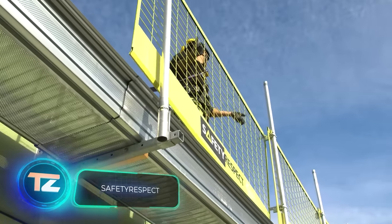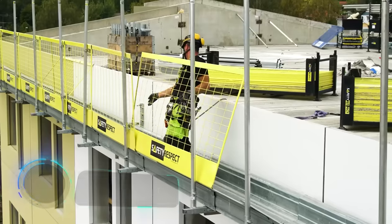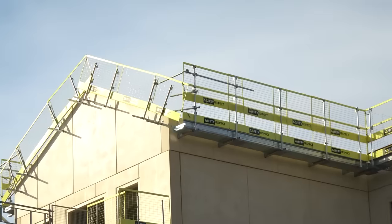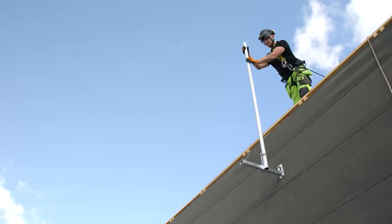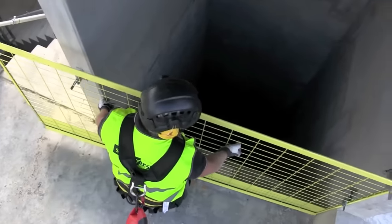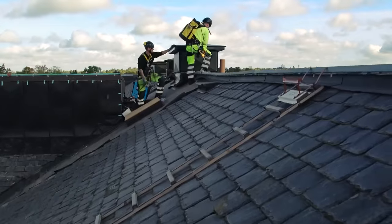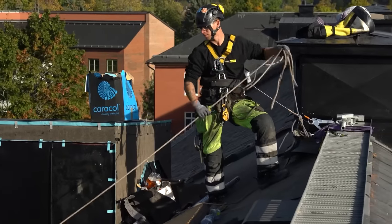When embarking on a construction project slated for completion in a decade, it's essential to erect security barriers around the perimeter. These aren't your typical garden fences, but rather high mesh barriers. They're installed on metal fixings embedded in the wall and supported by a tubular frame. Each block can be transported by a single worker, though lifting the entire set of barriers is best done by crane. While indispensable on large construction sites, they can be omitted during simpler tasks like roofing.